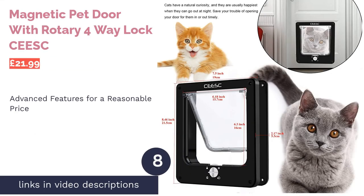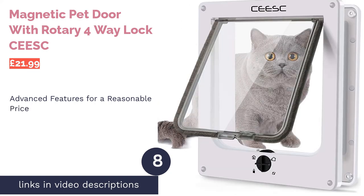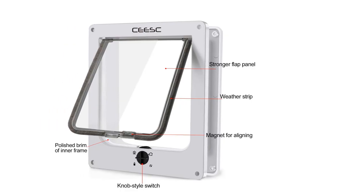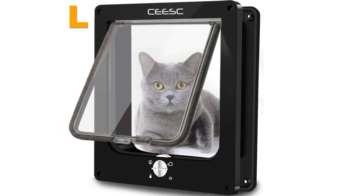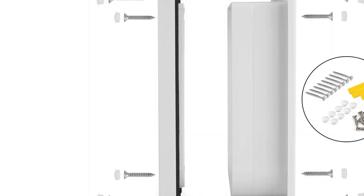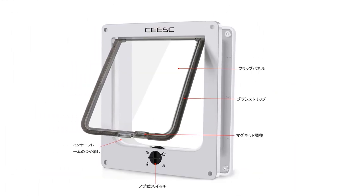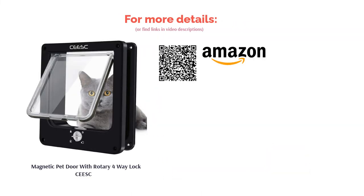The next product is the Magnetic Pet Door with Rotary 4-Way Lock by Seask. A basic cat flap will do the job, but if you're looking for something that'll give you a bit more control, this Magnetic Pet Door provides a happy medium. With four locking options selectable via the manual switch on its front, this flap will allow you to determine your cat's activity. The flap is also lined with a weatherproof brush that'll keep out raindrops and insects while keeping the flap itself nice and quiet. A perfect option for those looking for something a bit better than average, though it's still a little pricey for a cat flap not made by a major brand.